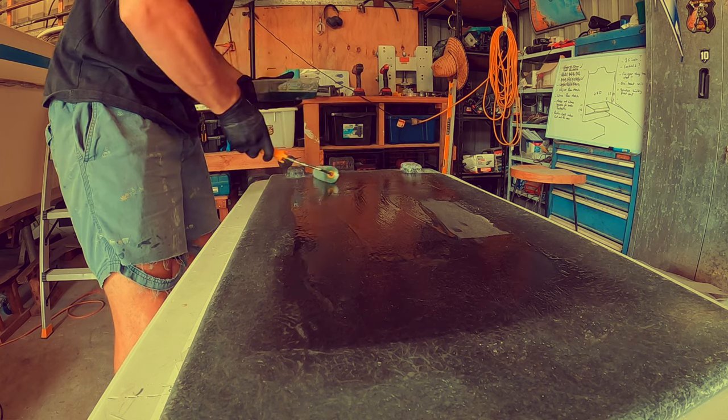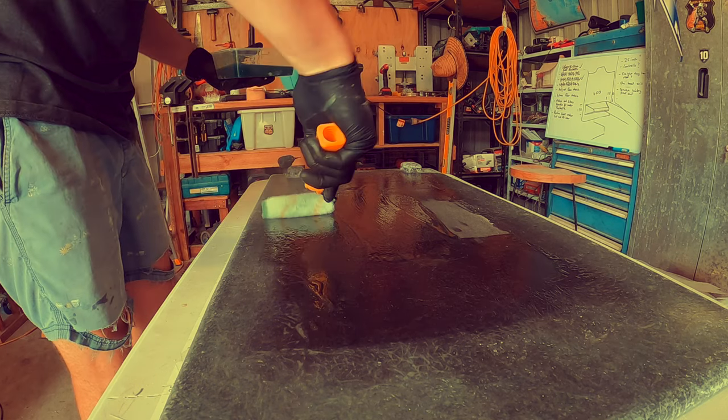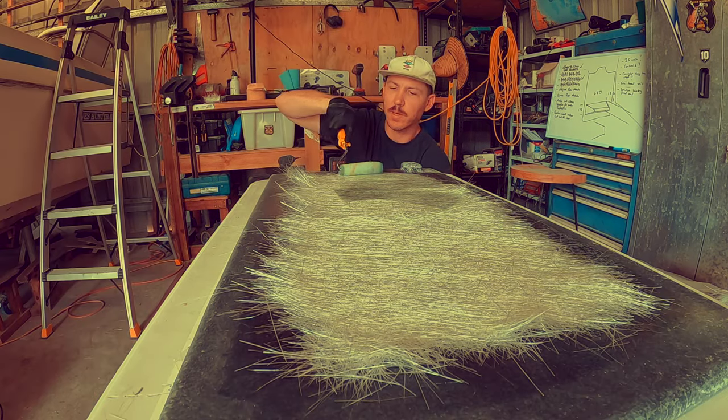Quick message from Future Kurt: there's a bit of a longer update on what I'm doing today on the Hanes at the end of this video, and a little ins and outs of what I do when I'm glassing. So check it out at the end of the video.